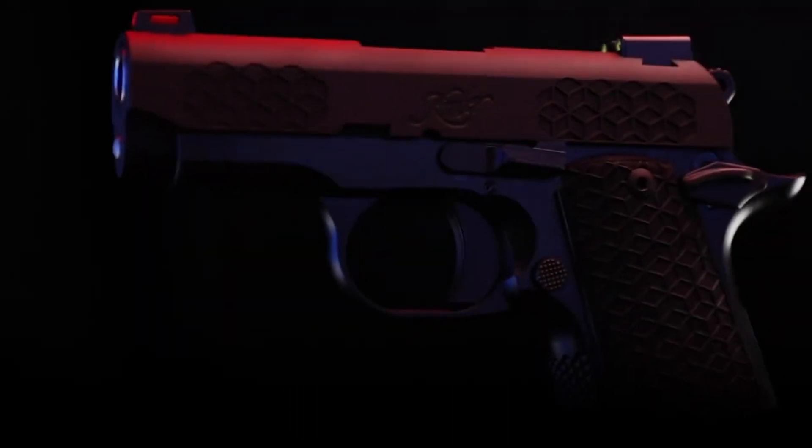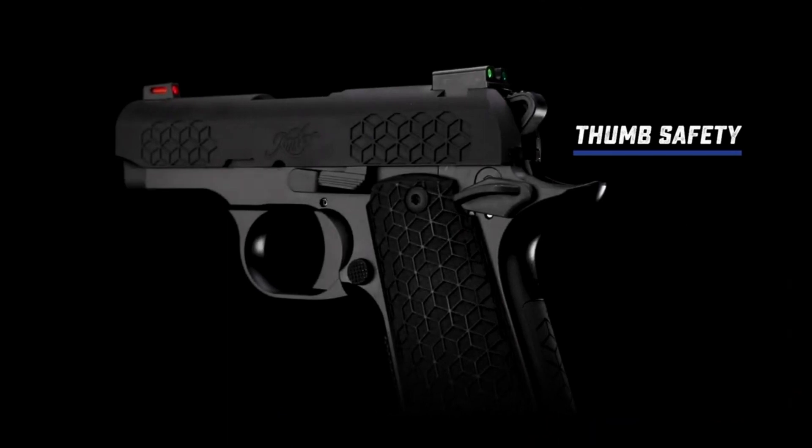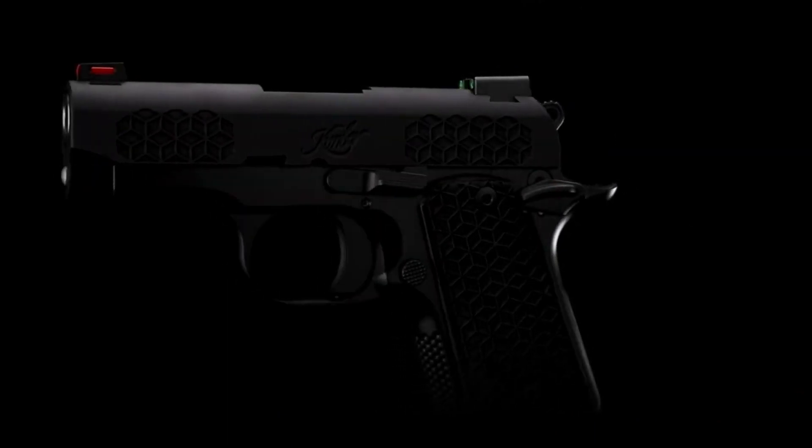Whether you're a seasoned shooter or a first-time gun owner, the Kimber Micro 9 Triary is the perfect choice for those seeking a reliable and effective self-defense option. Trust in the Triary to keep you safe and secure.